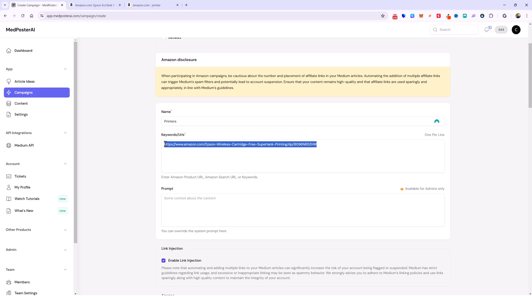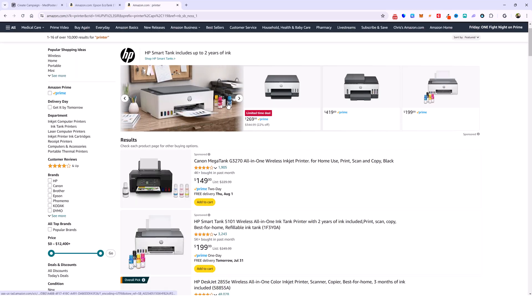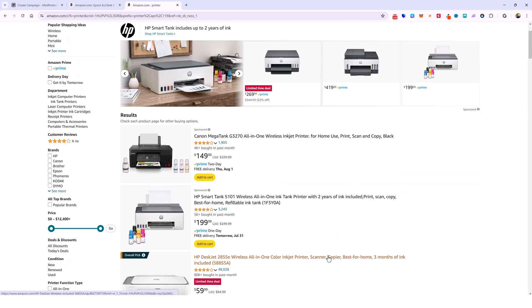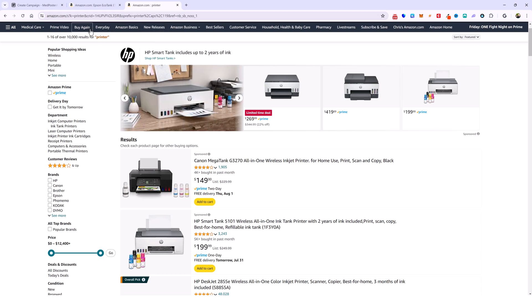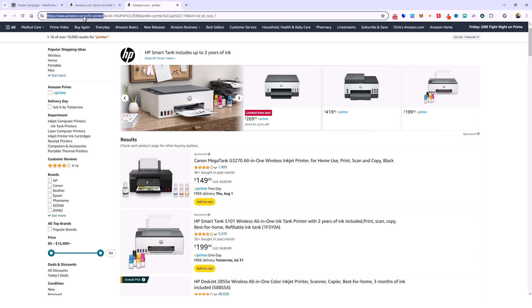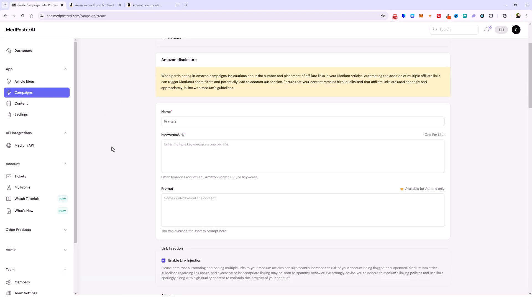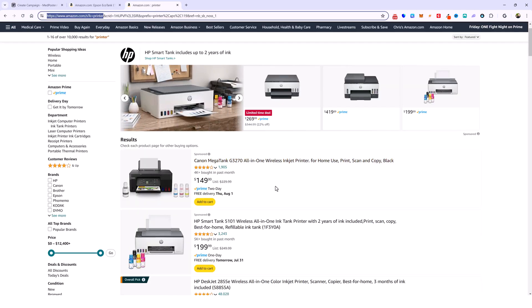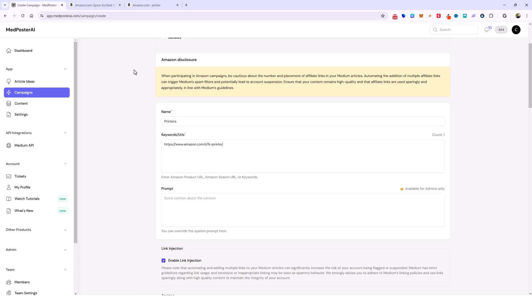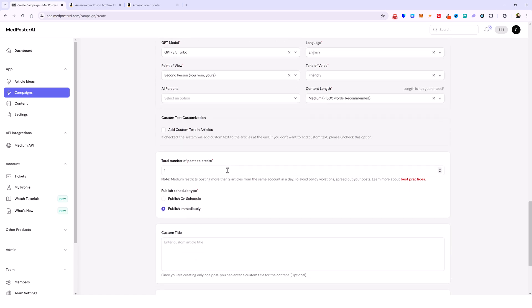The other option — and this is the one I use on my accounts — is to go to Amazon and just do a search. I did a search for the term printer and scrolling down you can see it's just printer after printer. What you can do is copy this search URL and paste it into your campaigns. What this is going to do is create product reviews for every printer on this page. If there are 20 printers on the page, I can put 20 for the total number of posts to create and it would make one product review of every one of those printers.